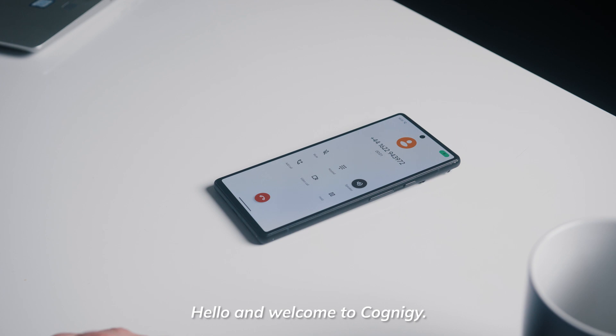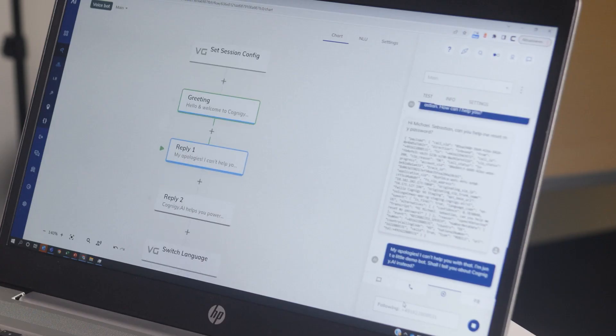Hello and welcome to Cognige. This is Virtual Sebastian. How can I help you? Hello Virtual Sebastian. Can you help me reset my password? My apologies, I can't help you with that. I'm just a little demo bot. Shall I tell you about Cognige AI instead?